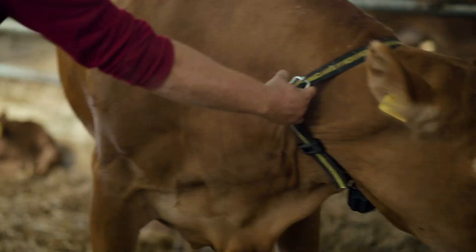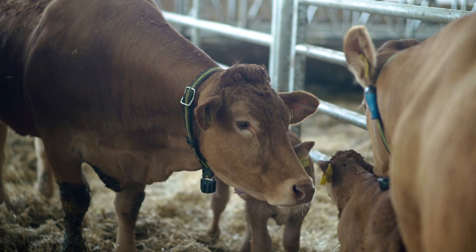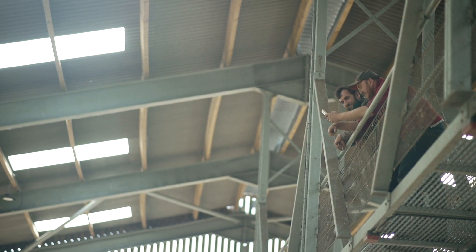When the Sense Hub system notifies us of a heat, we look on the program to see what rating is put on the window report, and we're using that figure to help us make decisions on what semen to use.